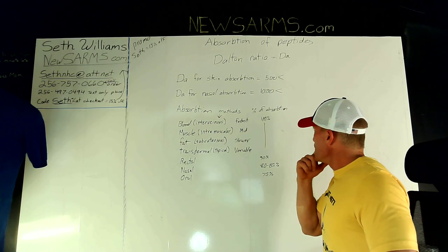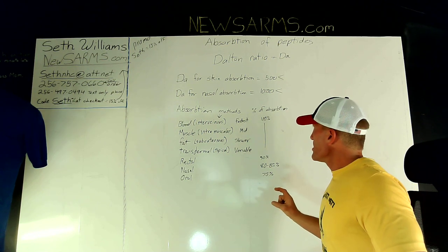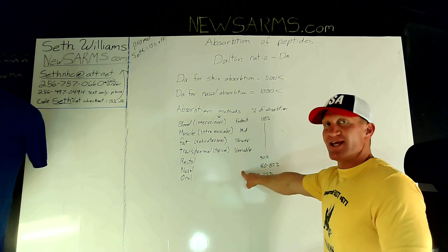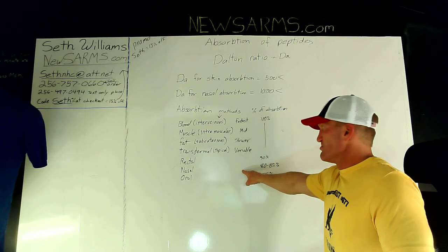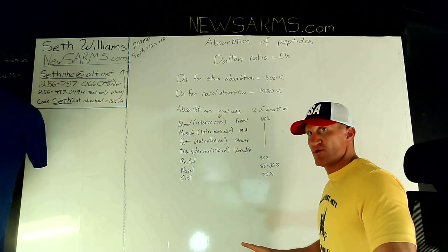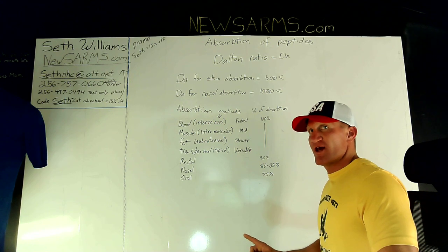By taking these peptides — which come in small bottles — putting them into a liquid, and administering nasally, you get 80 to 85% absorption directly through the nasal cavity into the bloodstream. This does not mean it crosses the blood-brain barrier, but it does get 85% of the substance into your bloodstream.